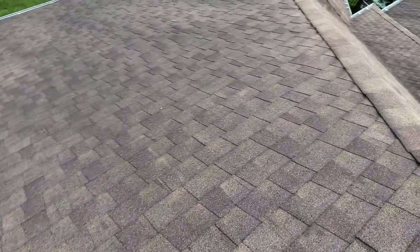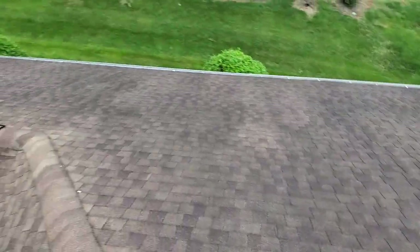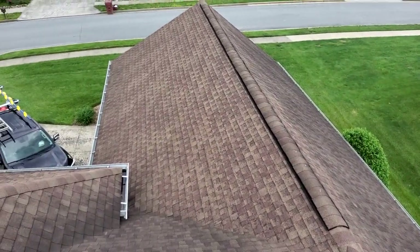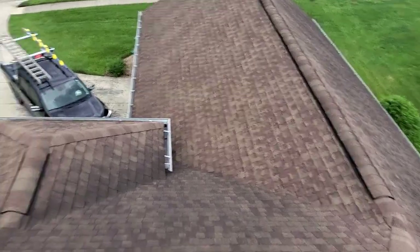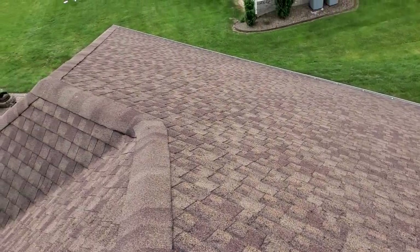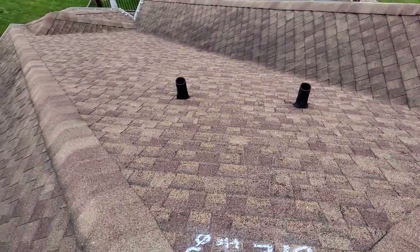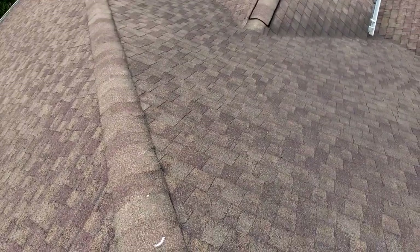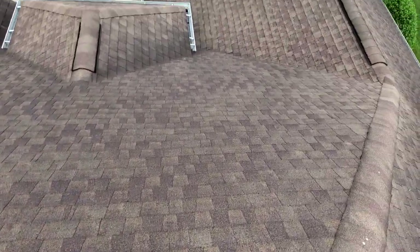I'll show you some overviews here. This is the left, being the north. That is the right, obviously being the south, as well as this — the back being the east and the front being the west.